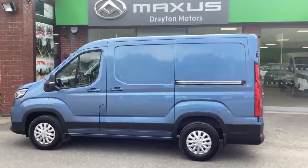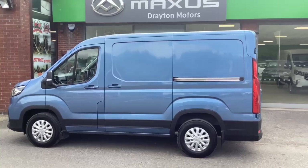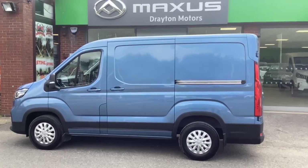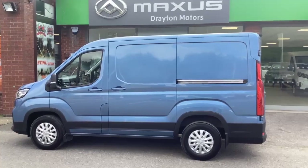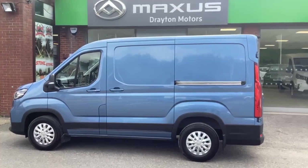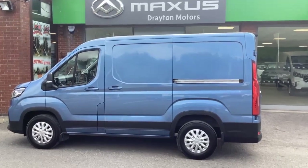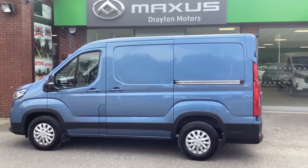So just to remind you: this is our Deliver 9, the two-litre diesel 163bhp, short wheelbase standard roof — a rare model indeed — in ocean blue. It's a Lux model with all the features just covered and only 7,107 miles. Priced at £22,900 plus a £99 admin fee, not forgetting the VAT of course. I hope the video has helped — look forward to hearing from you.